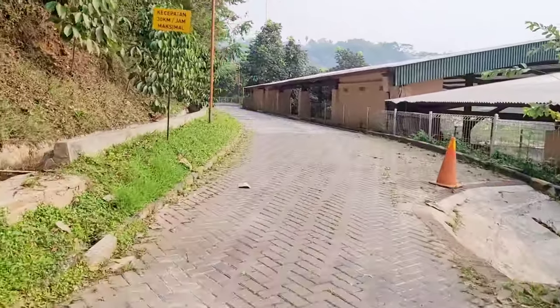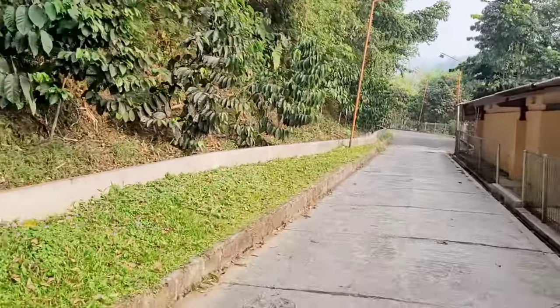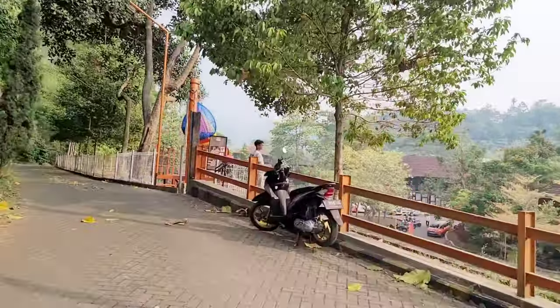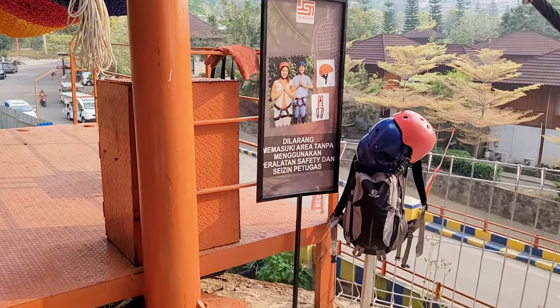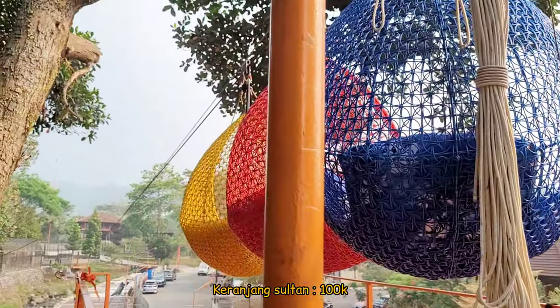Lanjut kita jalan lagi. Karena antara area jaraknya berjauhan, jadi kita pakai kendaraan sendiri buat keliling. Tadi kita tuh lewat jalur atas dan disini kita nemuin wahana Keranjang Sultan. Untuk naik wahana Keranjang Sultan ini berbayar yaitu Rp100.000.